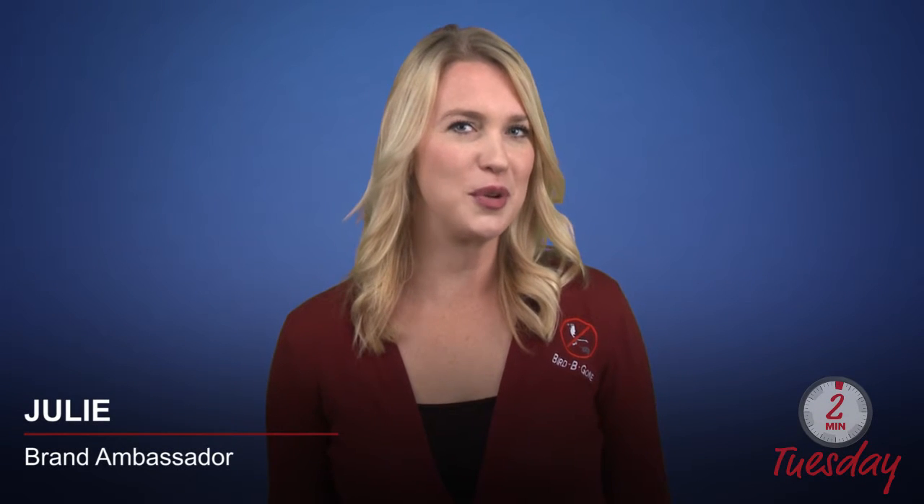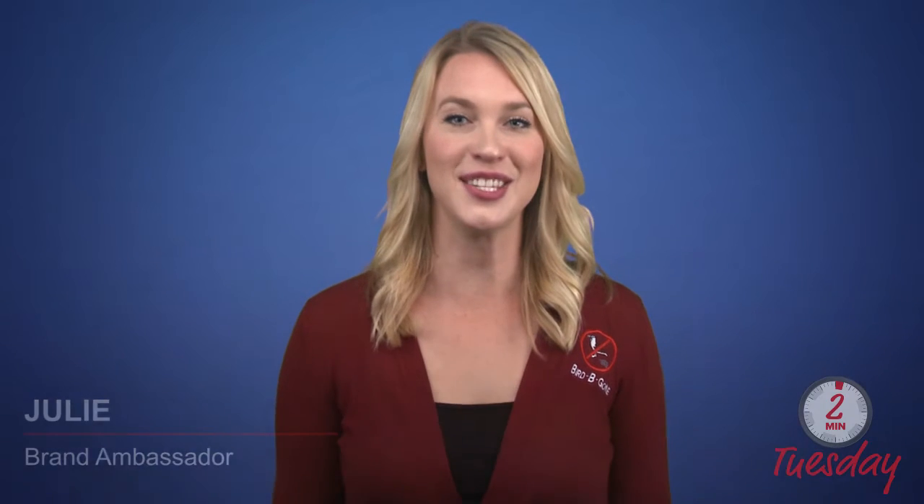Do you wear proper PPE when working with bird droppings? Hi, this is Julie, and in this week's Two Minute Tuesday, we will discuss how you may be indirectly putting your health at risk if you are not wearing protective equipment.